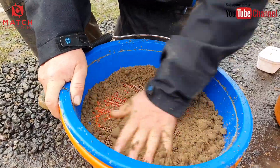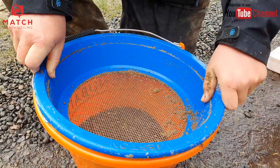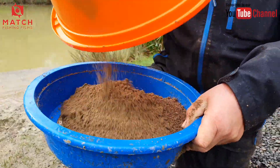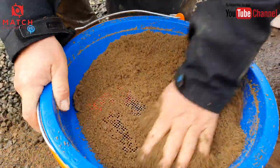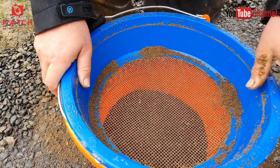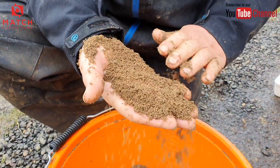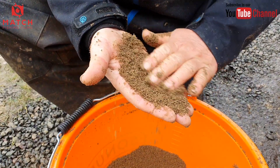Push it through the riddle and it breaks up really easily with no problem at all. Sometimes I'll push it through twice if I want a really fluffy groundbait. Put it through again and it does just break everything down that little bit finer. Thatchers is quite a fine groundbait - one of the finest we do. And look at that - what I call the perfect groundbait. Whether you're pole fishing or using a feeder, it's absolutely perfect.